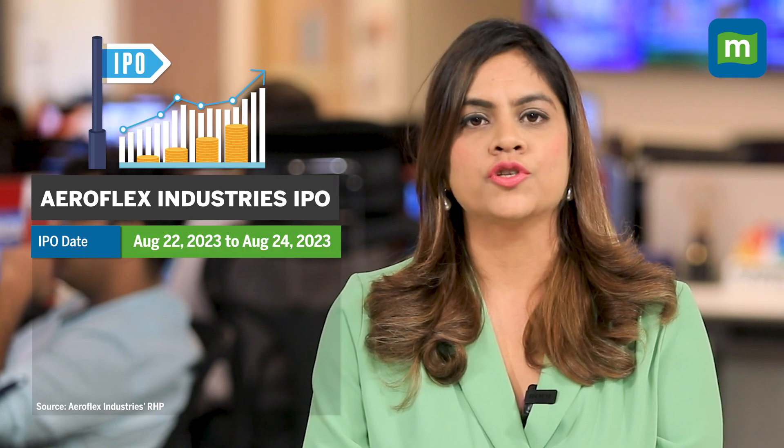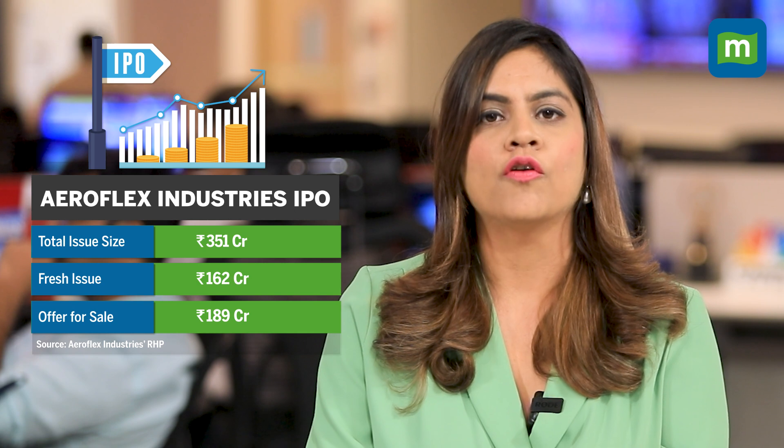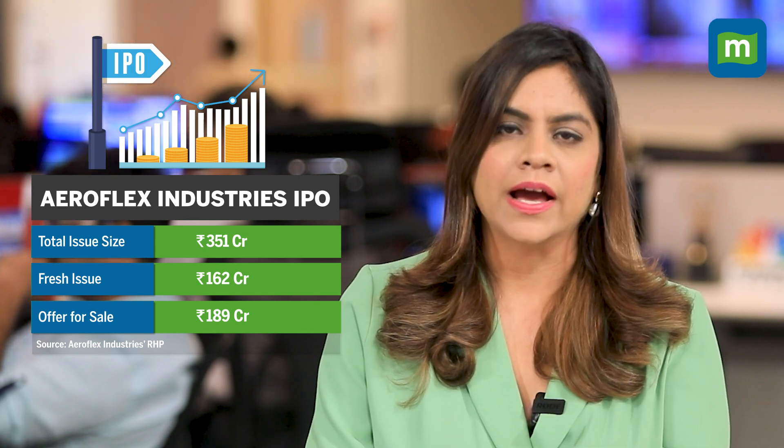The IPO has opened for subscription on August 22nd. It comprises a fresh issue of equity shares to the extent of 160 crore and an OFS amounting to around 1.7 crore equity shares. In the OFS, it is the promoter SAT Industries which is offloading 1.75 crore shares.